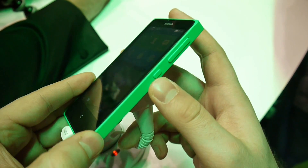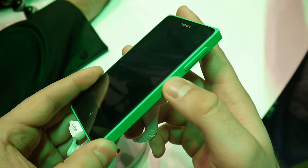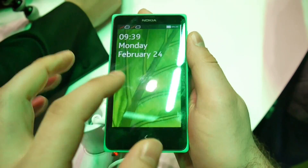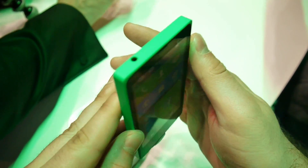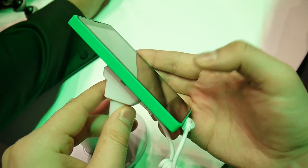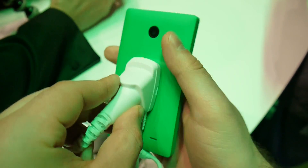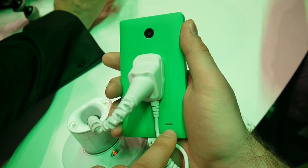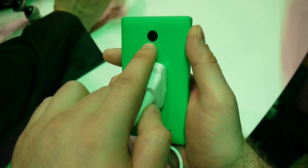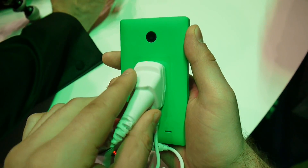On the right side of the device we see its power and volume keys, which are raised and provide a really nice click when pressed. On the top side of the phone we see its 3.5mm headphone jack, and there's nothing on the left side. On the bottom we just have a port for charging. On the back of the phone we find a single mono loudspeaker and a camera, which is actually a pretty humble shooter.